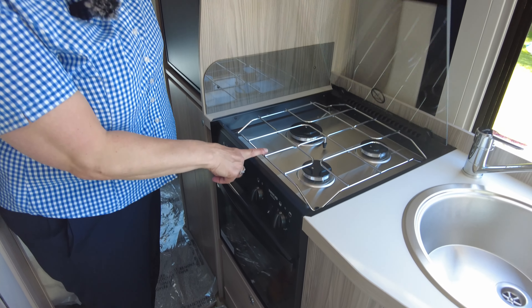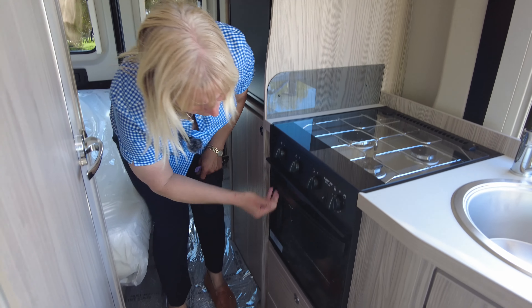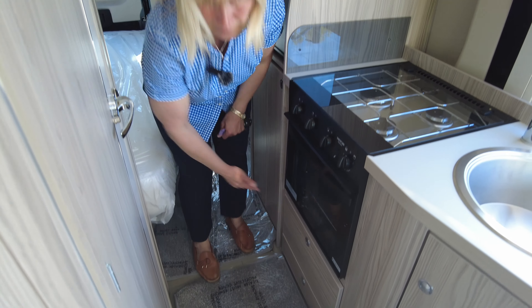We've got a three ring gas burner, it's a combi oven and grill, and you've got even more drawers down here so you've got plenty of storage space.